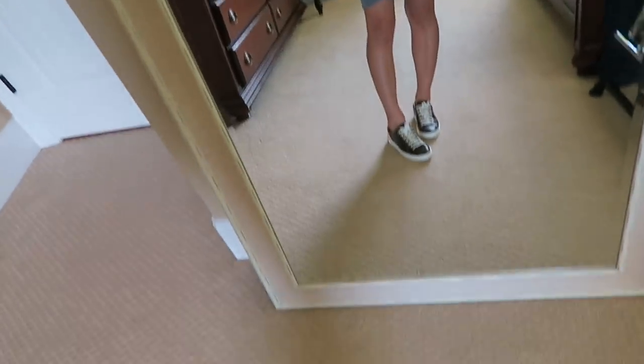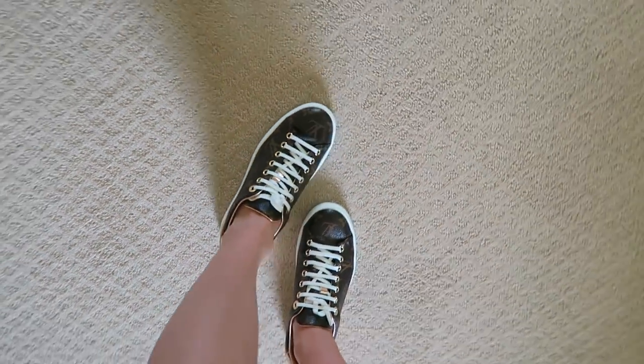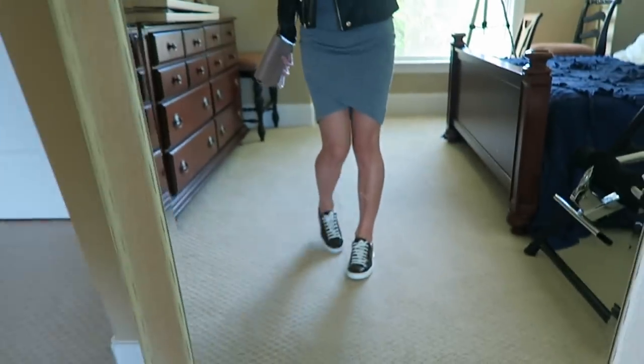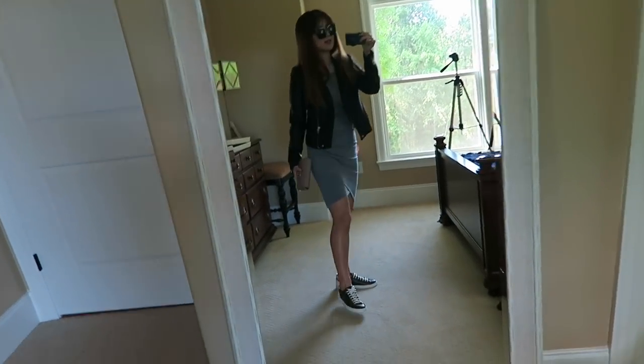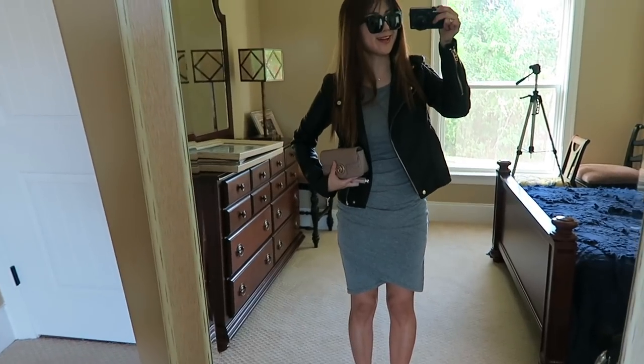The shoes are Louis Vuitton sneakers — so comfortable! Mine is the one with the rose gold detail. This is a simple outfit and I'm ready to go. Bye!